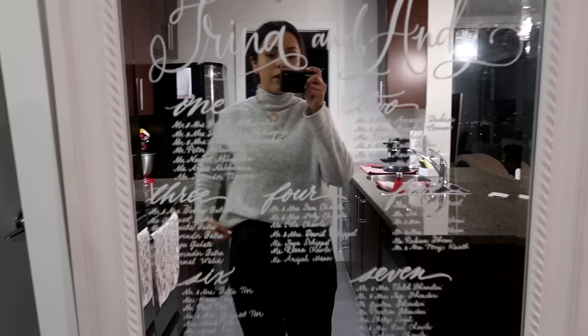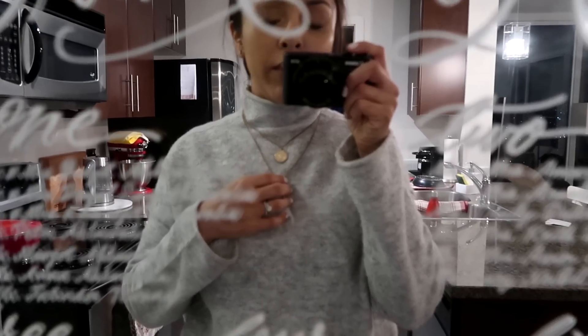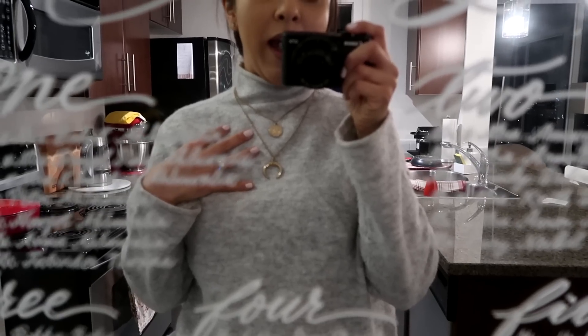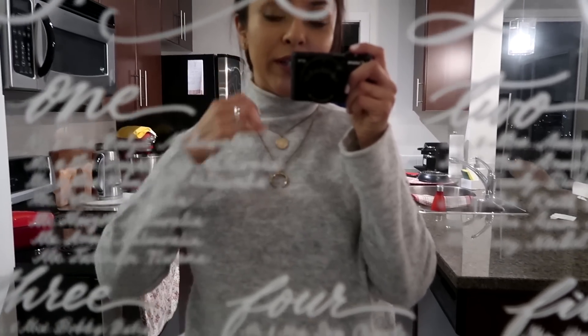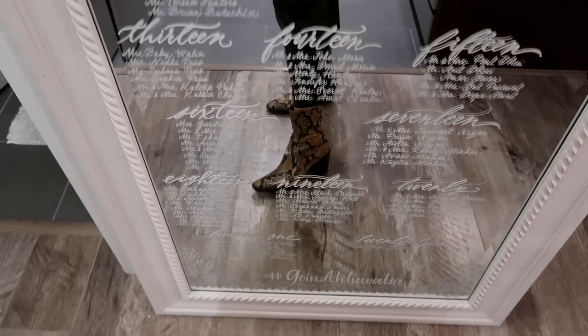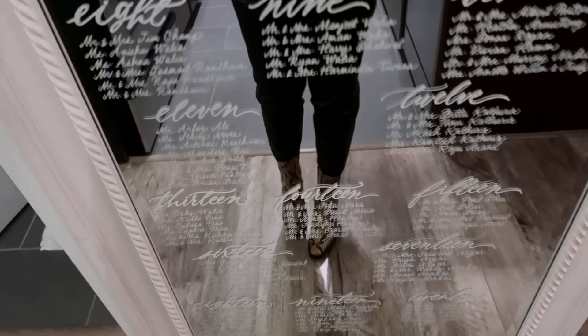We're just about to head out the door so I thought I'd show you my outfit. I have on this sweater from Oak and Fort — it is the most comfortable sweater ever and I've worn it so many times since I purchased it, definitely worth the money. I have some pleather pants from Zara with a pocket in the front, and these snake skin boots from Zara also. Super comfortable but they kind of dress the outfit up.